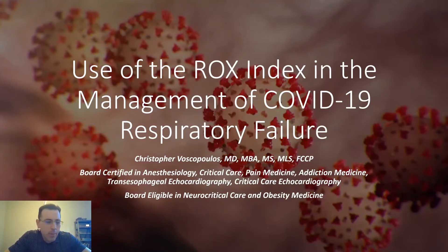Some of you might not be familiar with the ROX index. It's something that was published in 2019 by Roca, and it is a quantitative metric to assess whether or not high-flow nasal cannula is successful, or if it is currently failing and the patient requires intubation. As many of you might recall during this particular COVID pandemic,